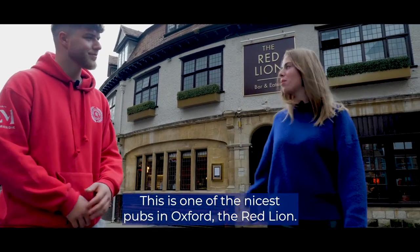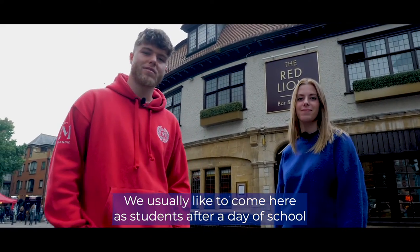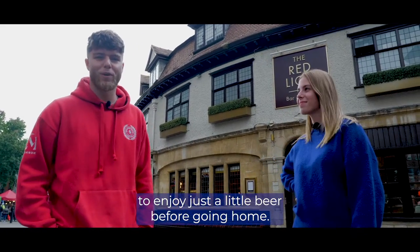This is one of the nicer pubs in Oxford, the Red Lion. We usually like to come here as students after a day of school to enjoy just a little beer before going home.